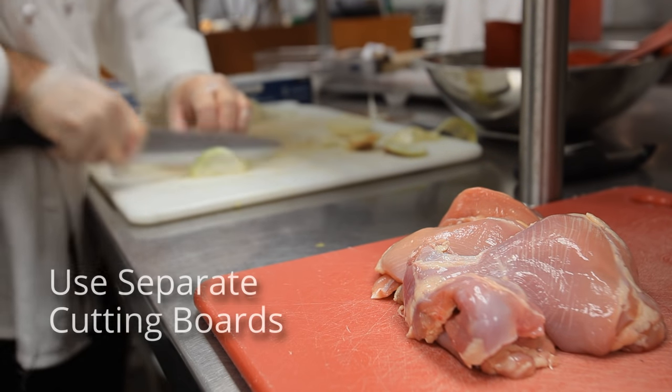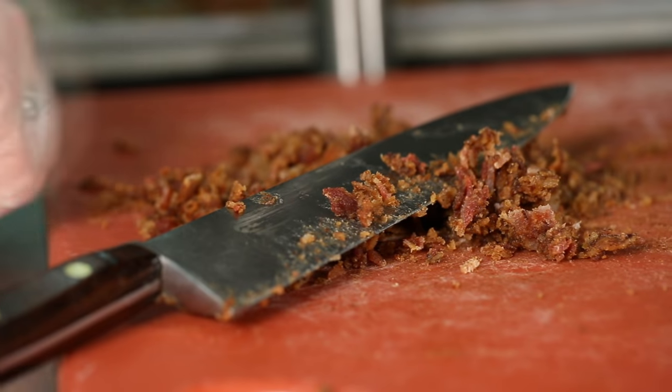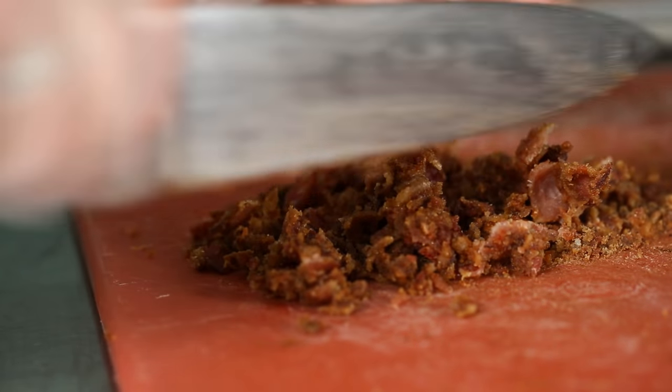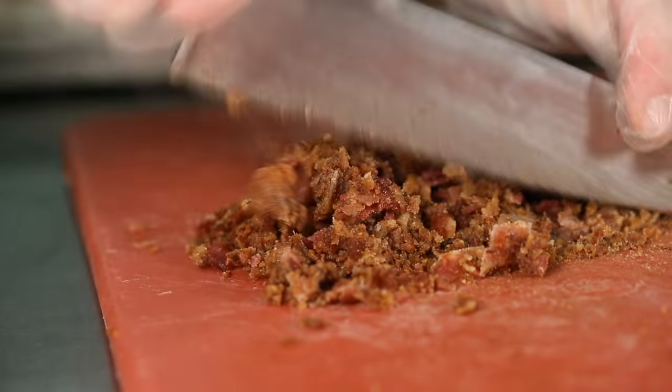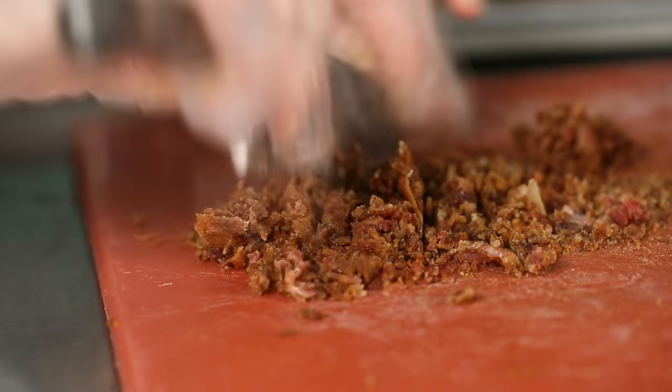Never prepare raw meat in areas near other foods. Use one cutting board for fresh produce and a separate one for raw meat, poultry, and seafood. Never place cooked food on a surface that has previously held raw meat, poultry, seafood, or eggs.